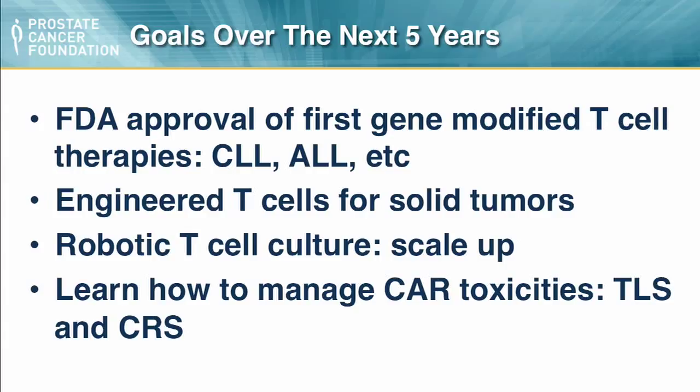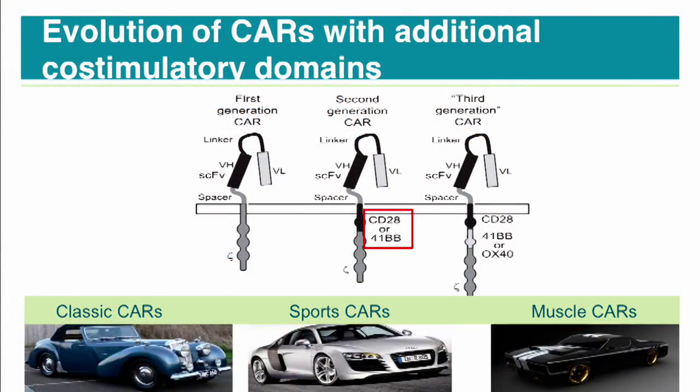With sponsorship by the PCF, we're working with Novartis on making robotic T-cell culturing systems so it's not a hands-on process. Another major goal is learning how to manage the toxicities caused by CARs: tumor lysis syndrome (TLS) and cytokine release syndrome (CRS). We're also developing next-generation CARs. The classic CAR has a T-cell receptor zeta chain only signaling module. The second-generation CAR — used in our leukemia trials — has a 4-1BB or CD28 signaling module, causing the T-cell to proliferate when it encounters its target. We now have more souped-up 'muscle cars' for prostate cancer to help work better in the solid tumor microenvironment.